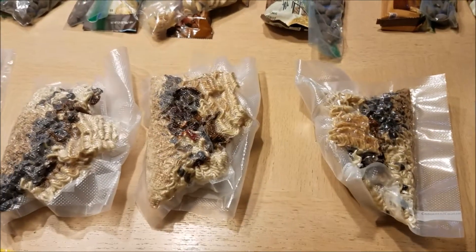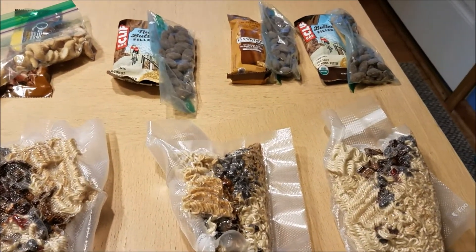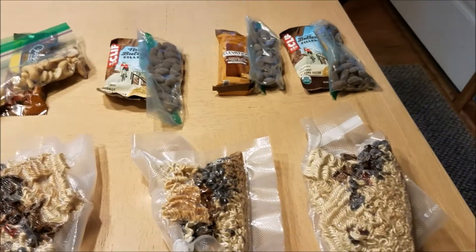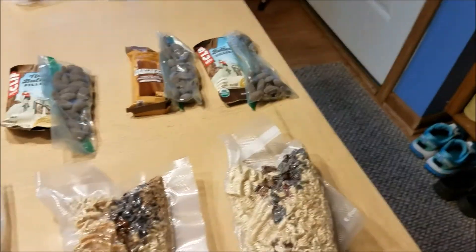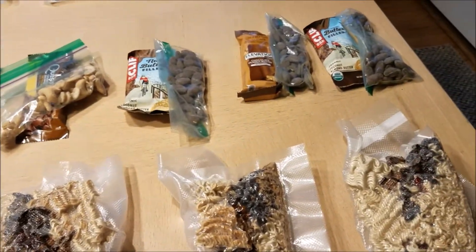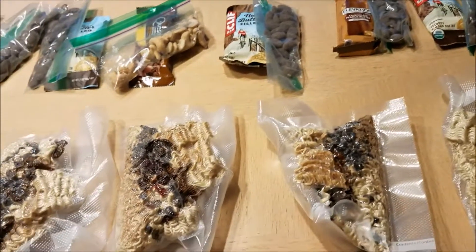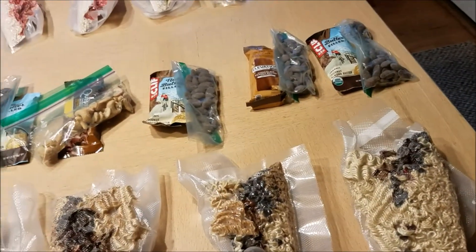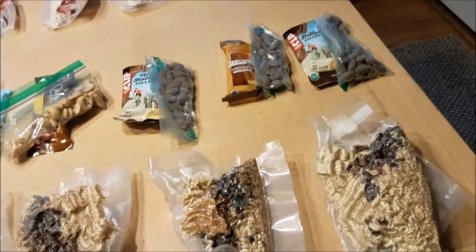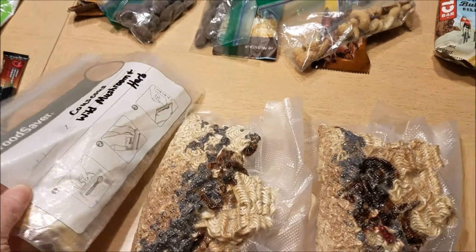My dinners — I dehydrated some beans, dehydrated red peppers and mushrooms. I just put in ramen noodles and the Oriental spice packet. I think they're vegetarian — they may even be vegan. So I have beans, mushrooms, peppers, noodles, and spices, and it's really good — I've tested it. And this one is just a couscous — half a box of the couscous wild mushroom and herb. I've had that one before and it's really delicious. I put that in there as well.